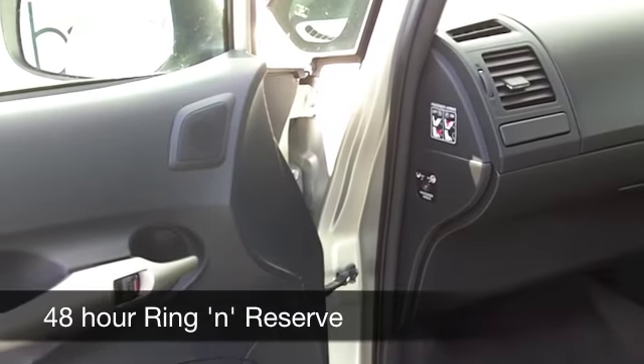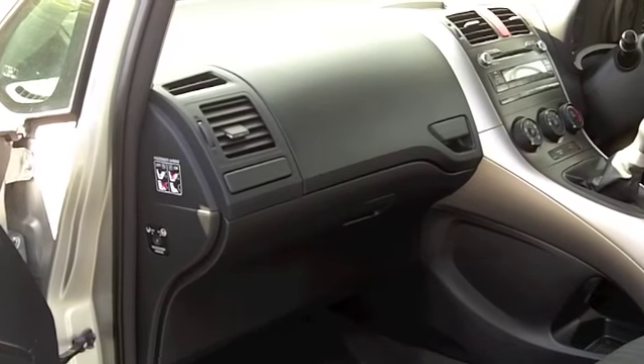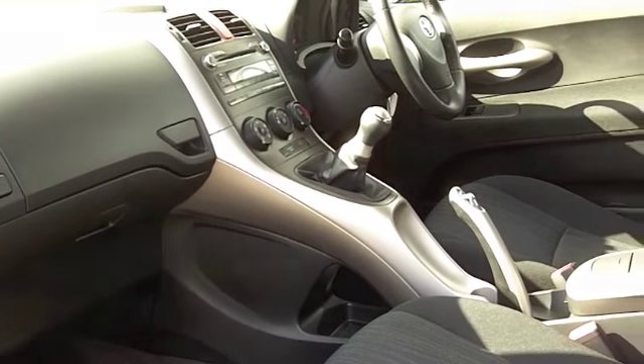You're going to find the performance pretty decent from this engine. 0 to 60 in about 10 and a half seconds, but around 40 to the gallon I reckon. And six months road tax is just over £100.